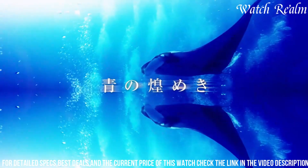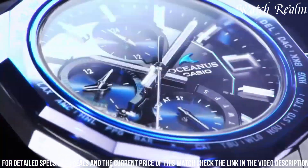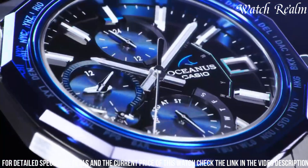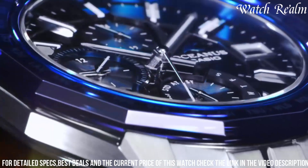This watch boasts a stunning design with a 24-faceted polygonal bezel and a blue-black gradation, exuding elegance in every detail. Water-resistant and made in Japan, this timepiece is built to withstand the elements.